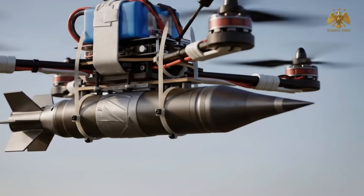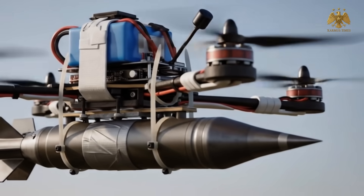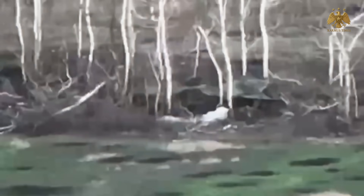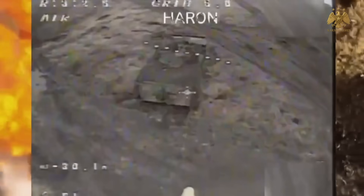Drones fly low, fast, and silent, dodging radars and weaving between buildings and trees. They're operated remotely by skilled Ukrainian pilots who know exactly where the tank's soft spots lie. One well-placed drop, and the explosion speaks louder than any military doctrine.